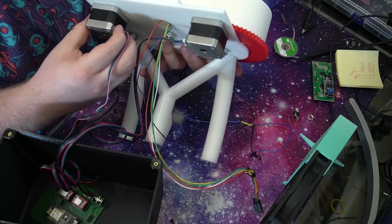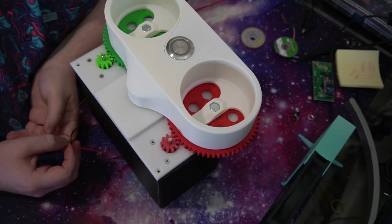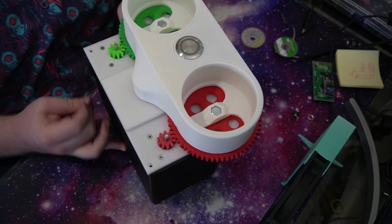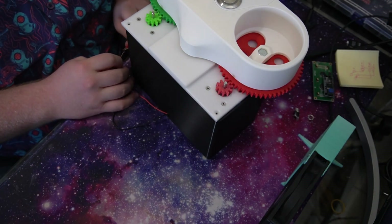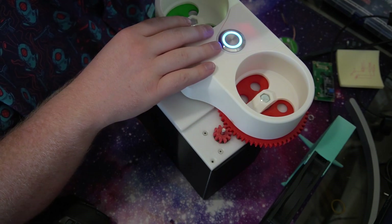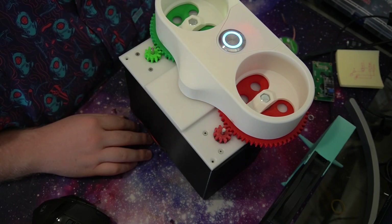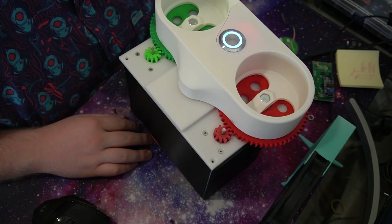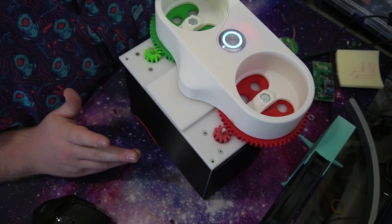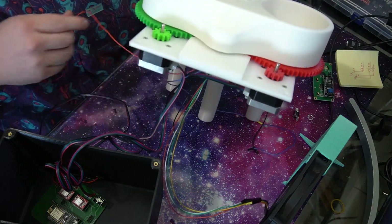After finally hooking everything up and plugging in the motors, I was ready for a feature-complete test. Moment of truth — it should be totally functional now. It was making a really soft hum though, and I wondered what was causing that. I was almost certain it was coming from the stepper motors. They have an enable pin — I should just hook that up to a digital output. And then I had to take the whole thing apart again. So I did.